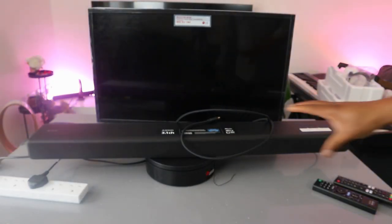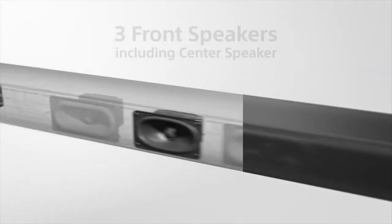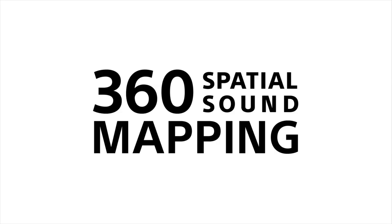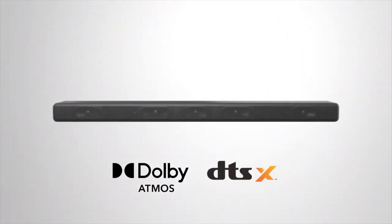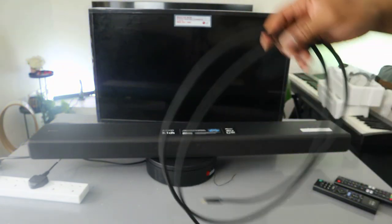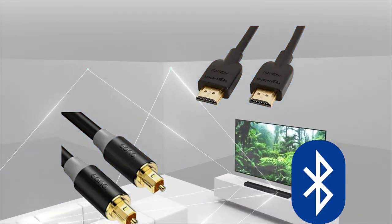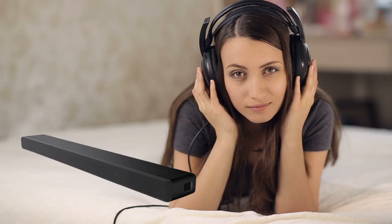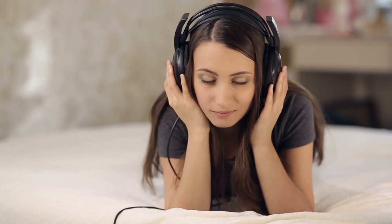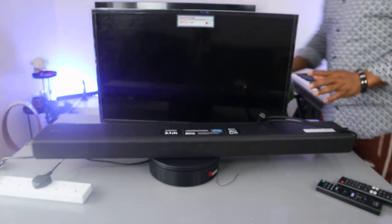This is the Sony A3000 soundbar — 3.1 channel with Dolby Audio, DTS, 360 Reality Audio, and 360 spatial sound mapping. It has 240W audio power, five speakers, and a built-in subwoofer with three center speakers. We're going to show you how to hook this soundbar up to your TV using an HDMI cable. You can also connect via Bluetooth, optical cable, or HDMI, and stream music from your mobile phone or laptop. We'll measure the soundbar and then hook it up to the TV.